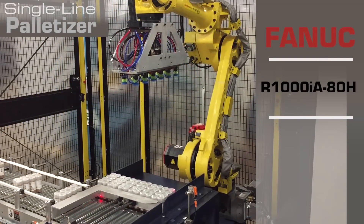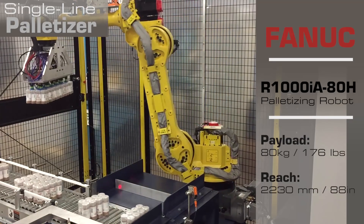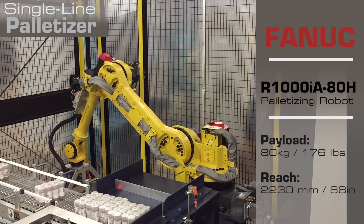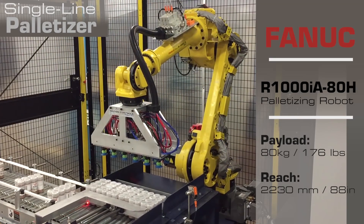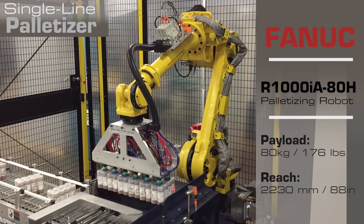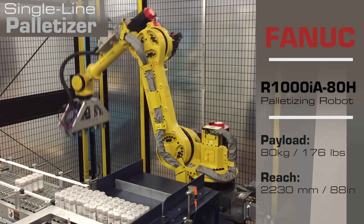This example of a single-line palletizer was designed for a company wanting to palletize two different product sizes and multiple SKUs. A FANUC R1000IA 80H palletizing robot with a zoned vacuum gripper is used to pick the product.